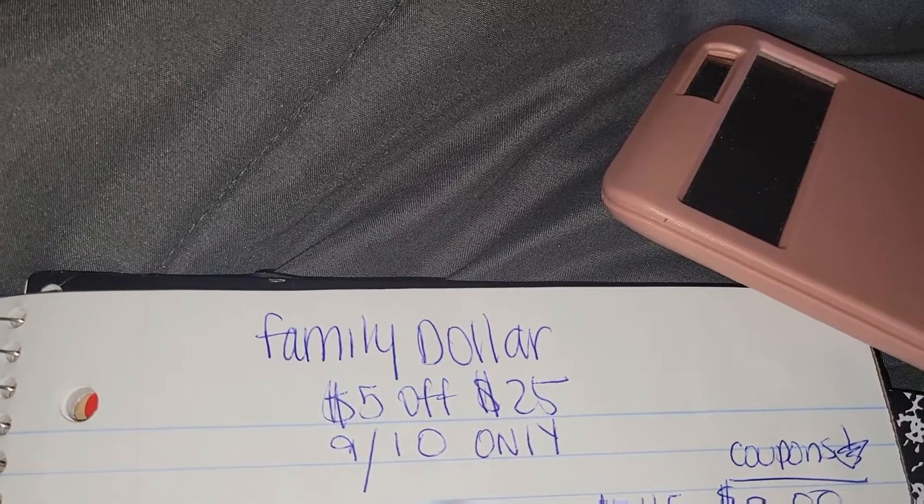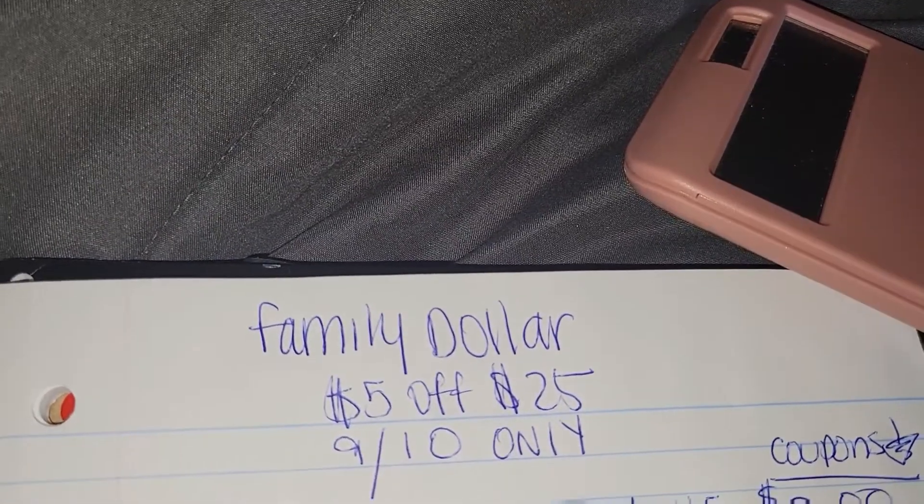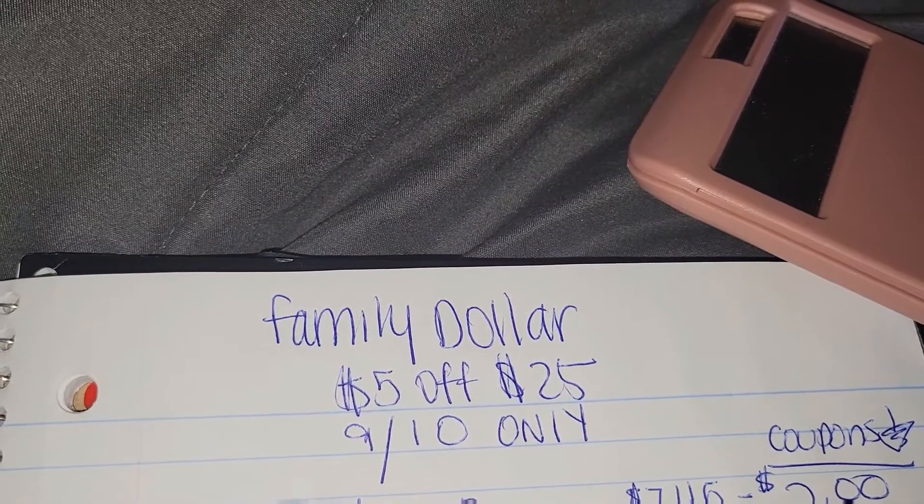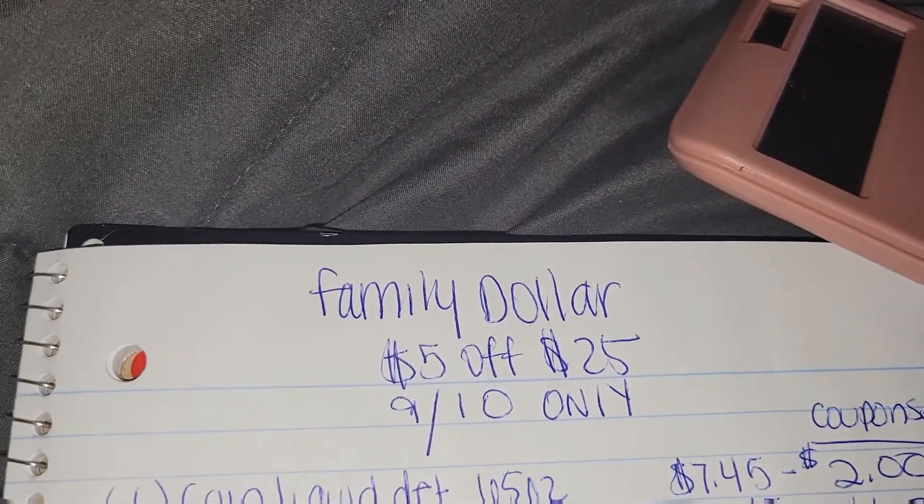And these different items you're getting for the house — so if you want to follow along with this deal, make sure you clip all the digital coupons that are listed at the end of this video. Stay tuned.